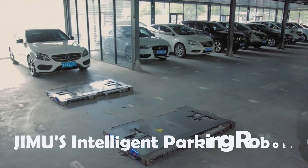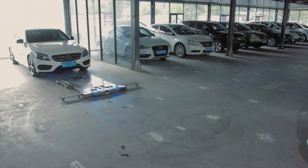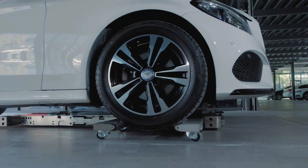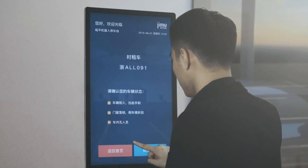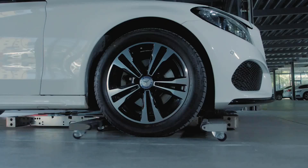In China, futuristic parking lots are already under construction alongside the development of future cars. One such parking lot is a four-story marvel, equipped with advanced technology and fully automated features. As drivers enter the transfer zone, a large display greets them, allowing easy selection of desired parameters.